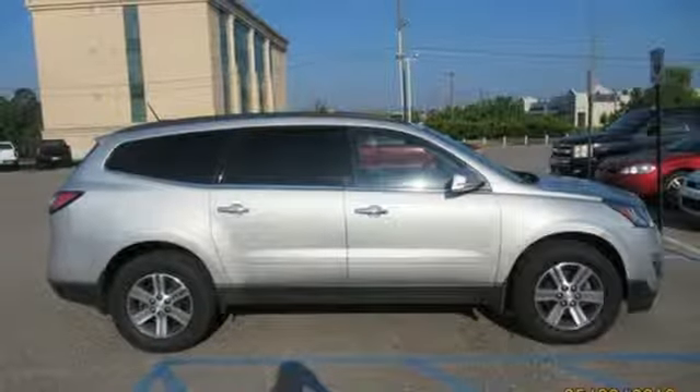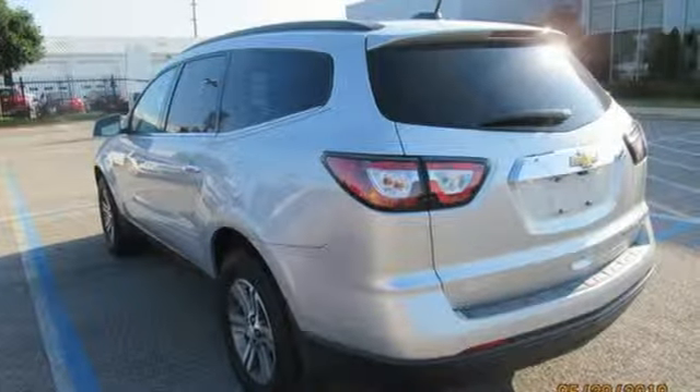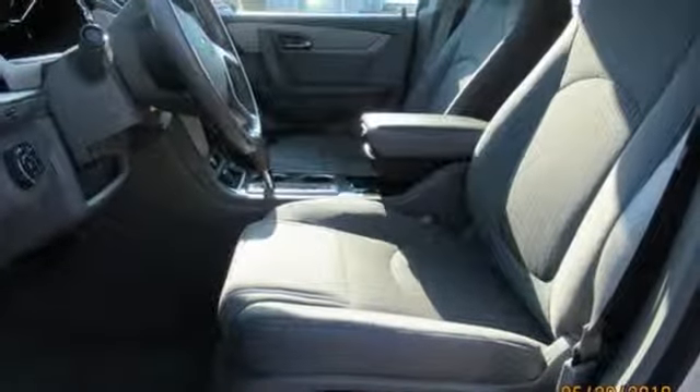This from Kelley Blue Book — offering the roominess of a traditional SUV but car-like handling and better fuel economy. There's a lot to like about crossover SUVs in general and the Traverse in particular.